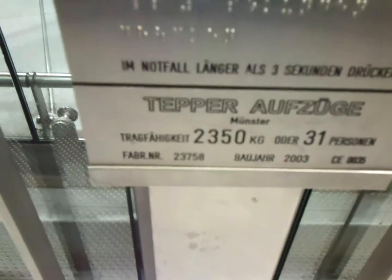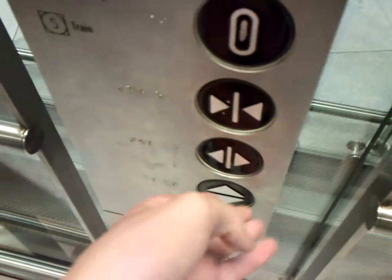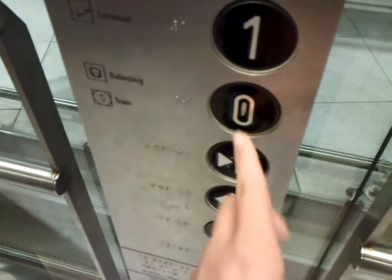Gap view — rather basic. Tepper, 2350kg for 31 persons, built in 2003. You press this button and this one.